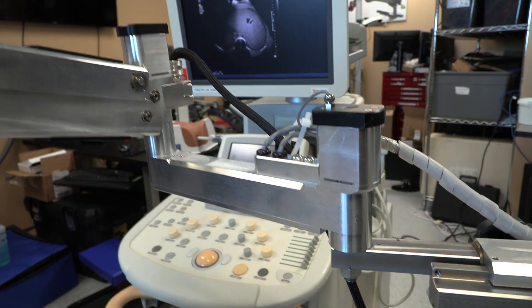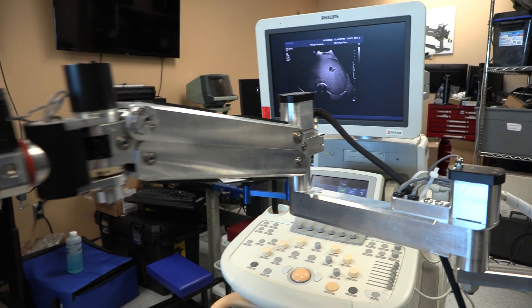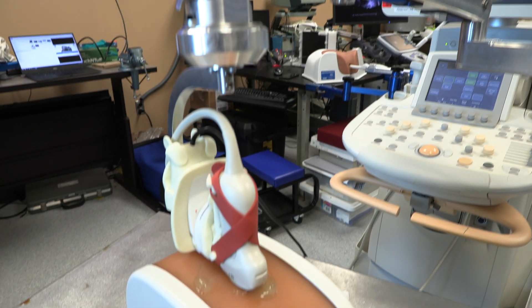We use needles, what are called ablation needles, to put through the skin directly into tumors, either in liver or kidney or various other organs. The nice thing about the operation is that it requires no incisions.